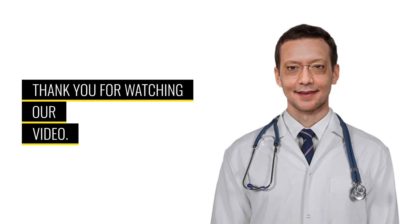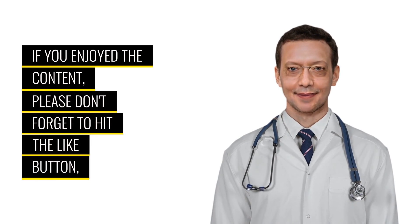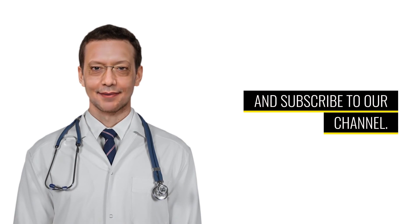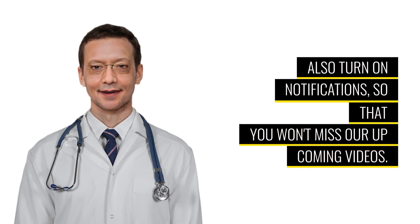Thank you for watching our video. If you enjoyed the content, please don't forget to hit the like button and subscribe to our channel. Also turn on notifications so that you won't miss our upcoming videos.